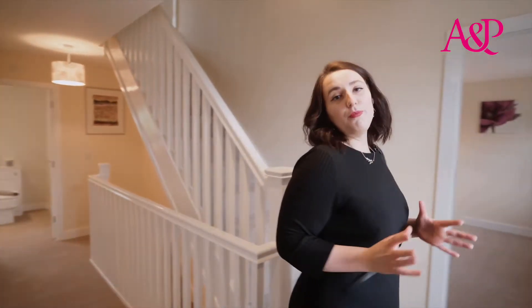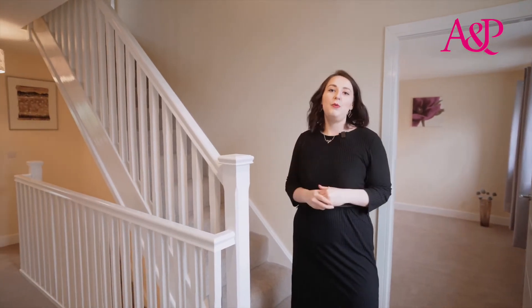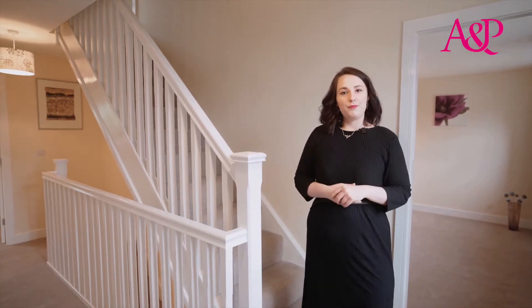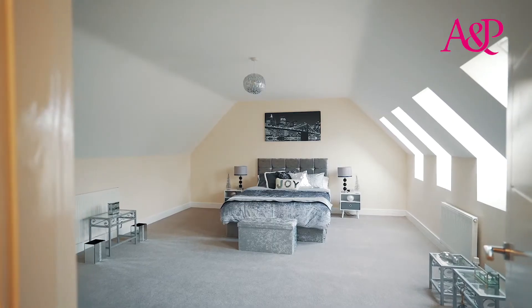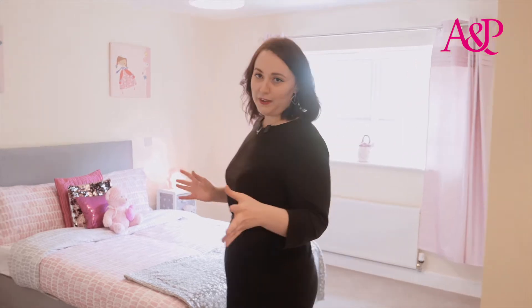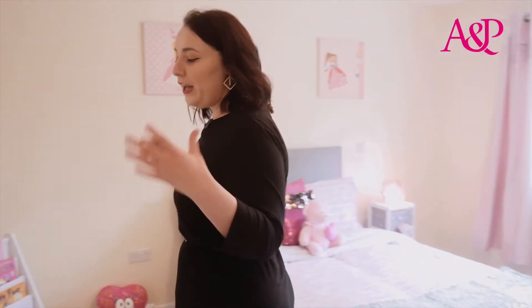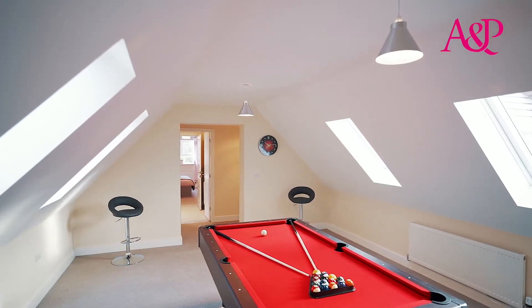Moving upstairs in plot two, there are three further bedrooms as well as ample storage areas. The master has an en suite, there's a family bathroom just down the hall, and a Jack and Jill bathroom shared by both of these rooms. There's so much space on offer in these plots, so you can have amazing bedrooms or transform them into a media and games room.